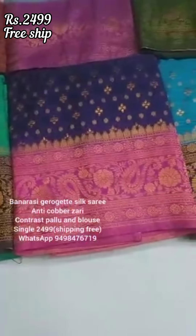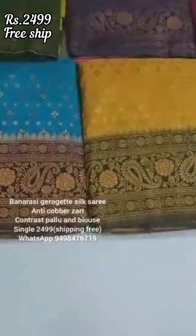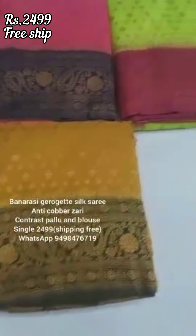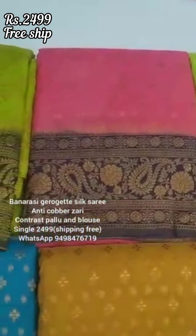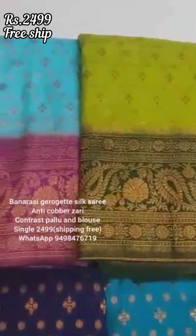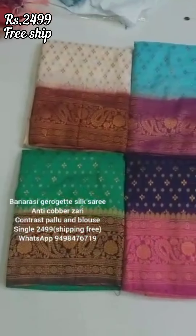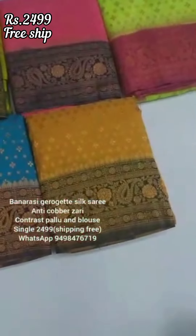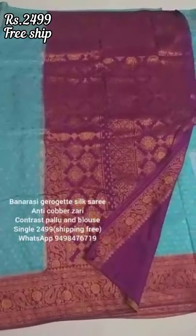This is a collection of Banarasi Jorged Silk Saree with antique copper finish. This is a pure Banarasi very lightweight Jorged Silk Saree. There is a variety of 12-15 colors available. You can do complete border work, a little lightweight, a single pleat or pleated style, and a blue with pink color combination or plain with border.